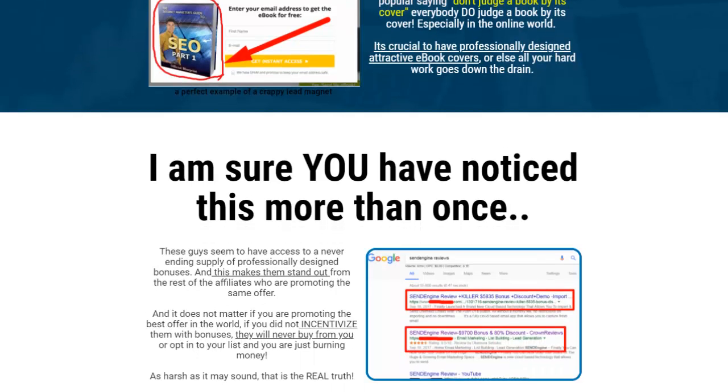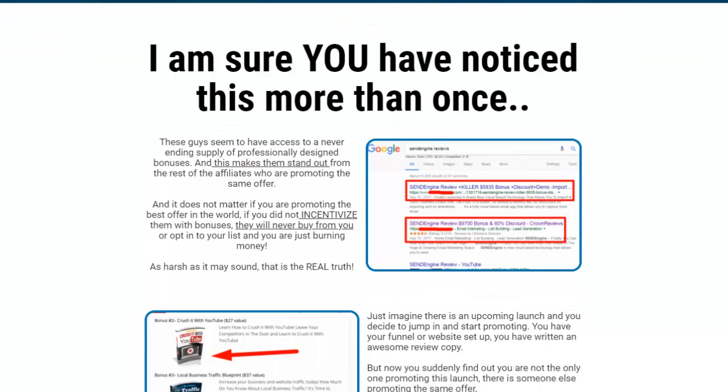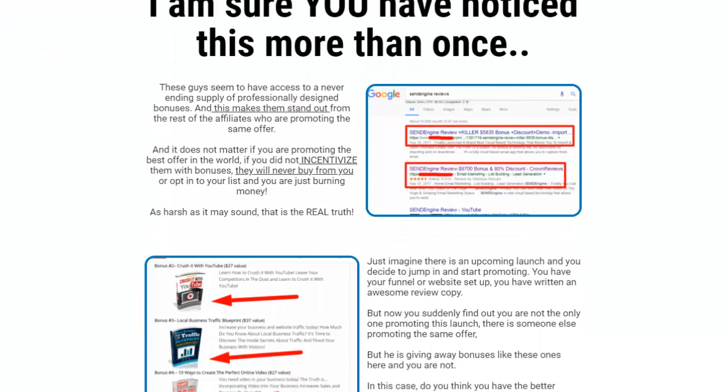All the hard work you put in goes down the drain if your covers look bad — don't cut corners. You've probably noticed that some people seem to have an endless supply of professionally designed bonuses, and it makes them really stand out from other affiliates promoting the same offer. It doesn't matter if you're promoting the best offer in the world — if you don't incentivize people with bonuses, they're never going to buy from you, they won't opt into your list, and you're basically burning money.